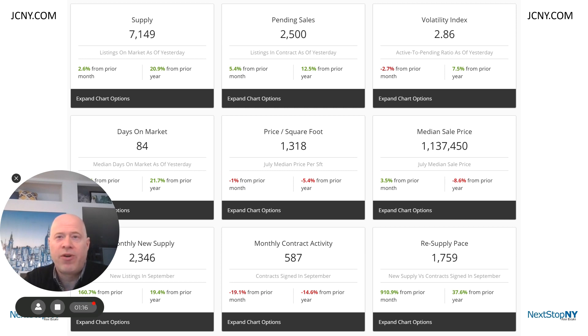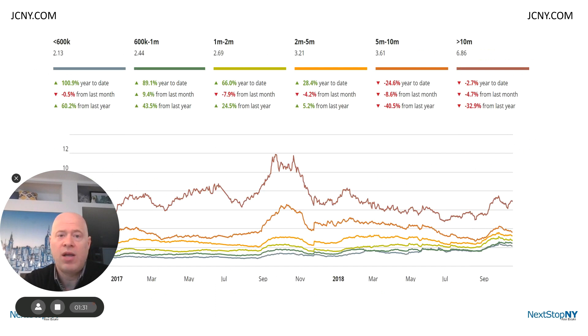If we look at the third key indicator, which is called the volatility index — what that means is that as this number increases, the market is weakening, and as it decreases or is lower, the market is strengthening. So I created a chart here, which is a two-year volatility in Manhattan, and I further segmented it into different dollar ranges in the Manhattan real estate market.